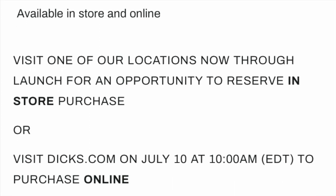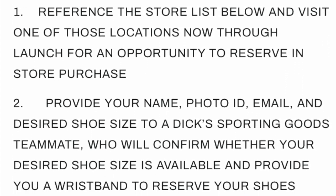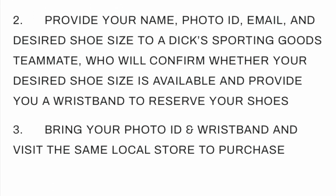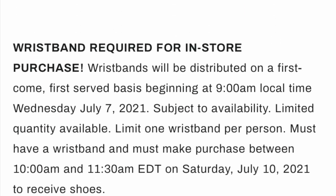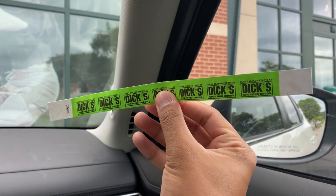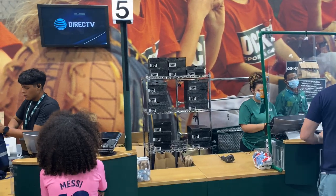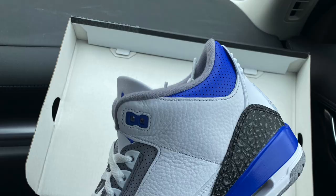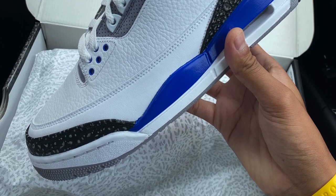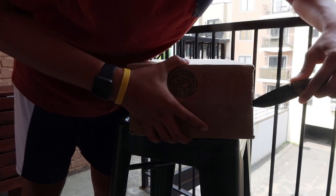Initially I was going to pass on the Jordan 3 Racer Blues just because we're in the middle of a move, expenses are kind of high, and I don't need another pair of sneakers. But I saw online that there were wristbands at certain Dick's Sporting Goods locations. Shout out to Steph — she was at work and just so happened to be right around the corner from Dick's Sporting Goods, so I politely asked her to go see if they had any wristbands available, and before you know it she had a wristband. The one thing that was kind of an L about it is that they ran out of 9.5s and 10s, so she had to opt for a 10.5. Fortunately, we have a lot of friends that are in 10.5, so we were able to retail oop one of my boys — so I just saved myself $190.